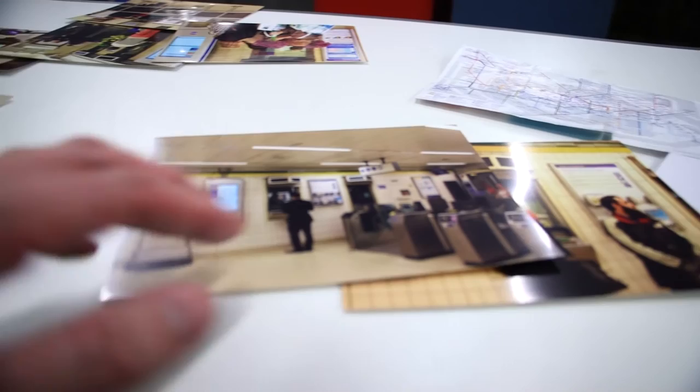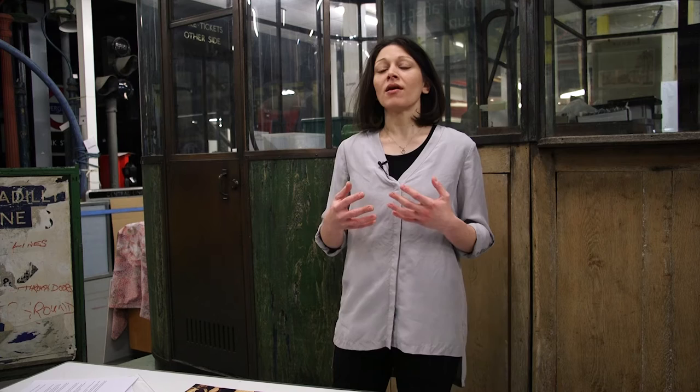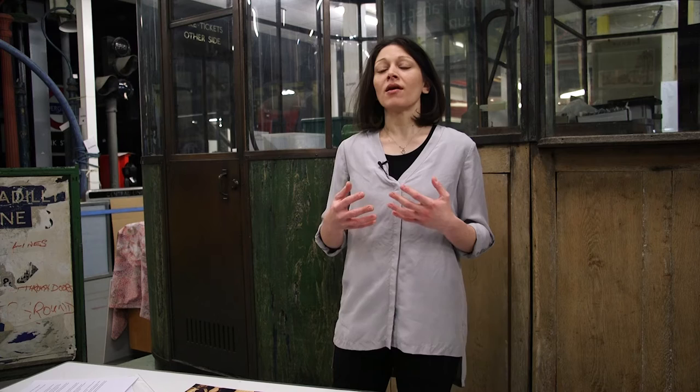What amazed me about this project was that going from station to station I had the feeling that I was travelling through London's history. Although underground stations are modernised to cover the demands of a rapidly growing public, customers experience almost 170 years of history every day.